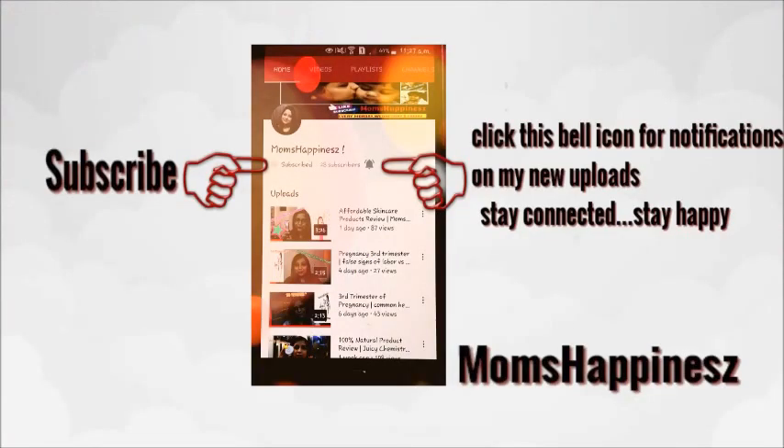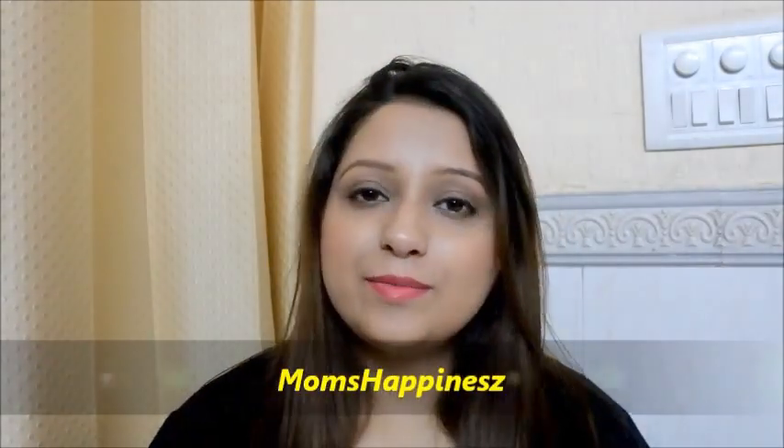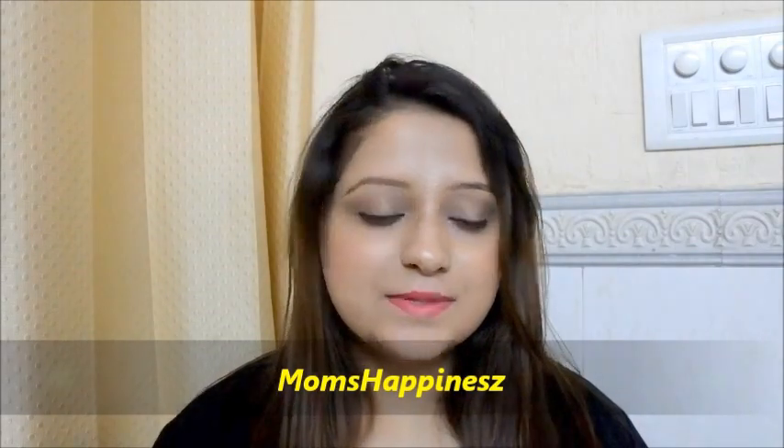Hey guys, subscribe to my channel if you haven't subscribed yet and don't forget to click the bell icon for notifications on my new uploads. Stay connected, stay happy! Hi guys, welcome to Mom's Happiness and you're with me, Pianka. In my today's video I will be reviewing Scent Eve face scrubs — I have two of them: the apricot scrub and the green tea scrub.